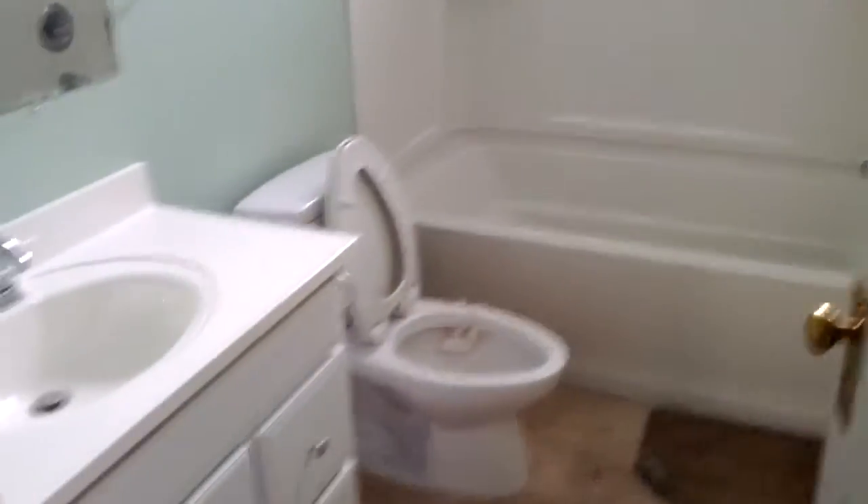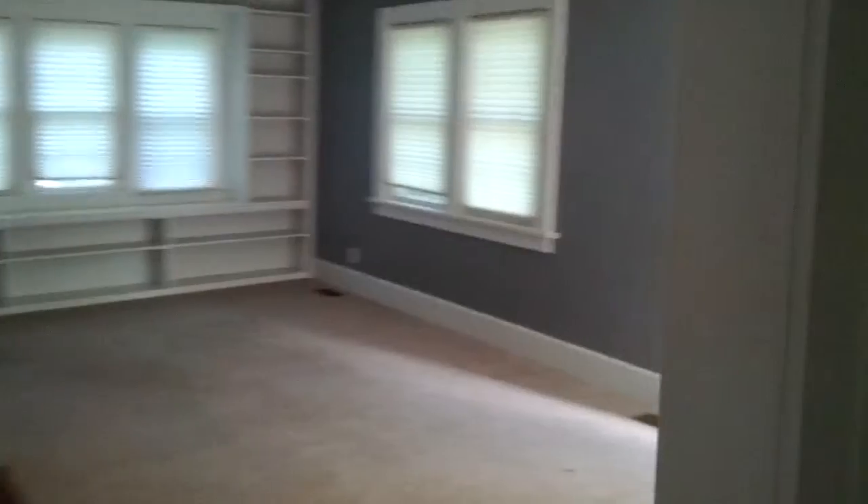Here's one of the bedrooms upstairs. If you'd like to know more about this house, you can call Complete Property Care at 765-288-5255.